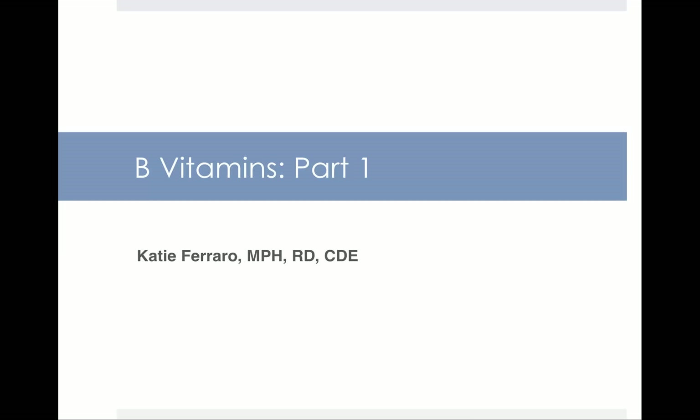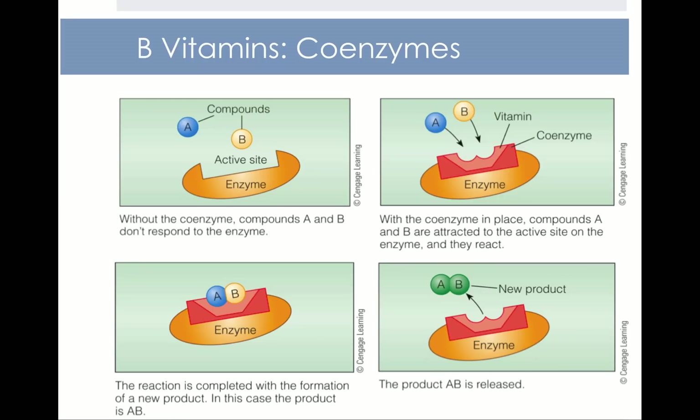The B vitamins are water-soluble vitamins. When we talk about the B vitamins, we say that they function collectively as what are called coenzymes. You can think of coenzymes as keys that unlock or allow for the energy release in other foods we eat. As you can see from the image here, without coenzymes, compounds A and B cannot respond to an enzyme in your body. However, when the coenzyme — for example, a certain B vitamin — is in place, compounds A and B are attracted to the active site on the enzyme and they react. The reaction is completed with the formation of a new product called AB, which is then released. The B vitamins are essentially intermediaries to allow the activity of different nutrients in your body.